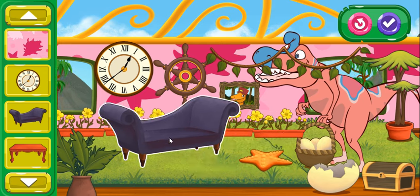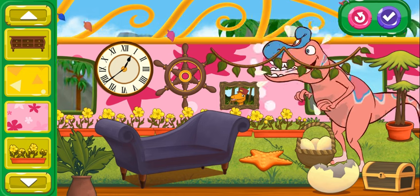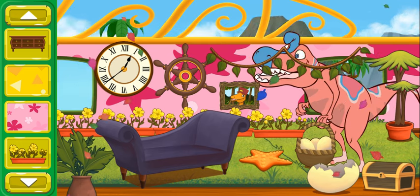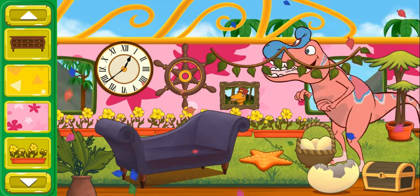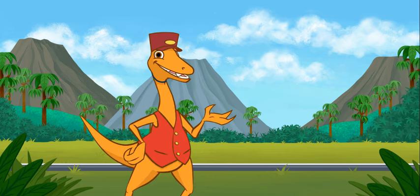I think the passenger likes that too. King Cryolophosaurus is doing a happy dance! This train car looks amazing! Wow, they look really pleased! Great job helping them feel comfy and happy for the journey!